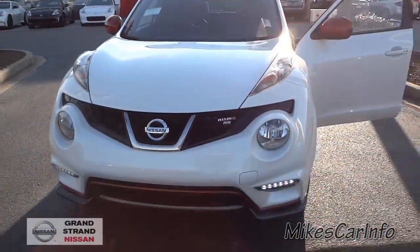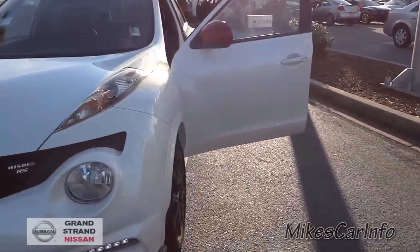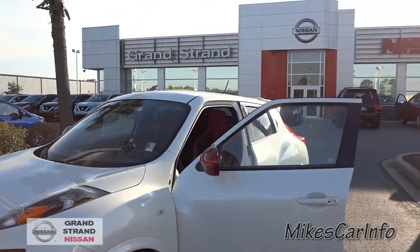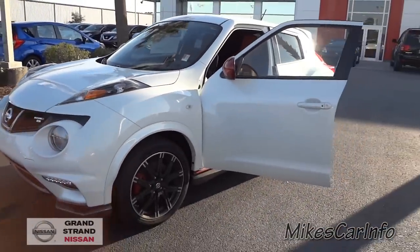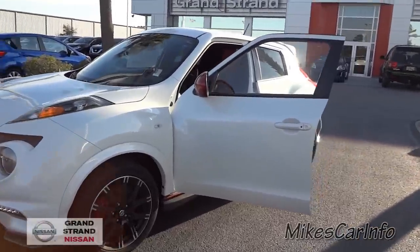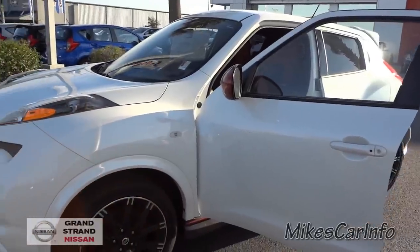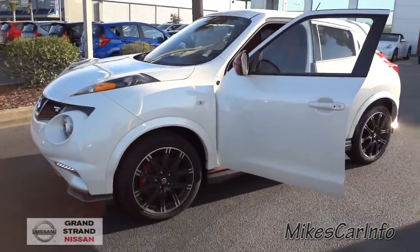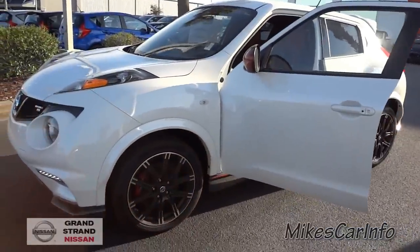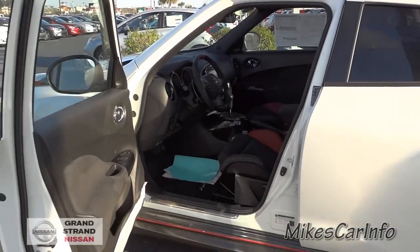If you have any questions, leave them in the comments section. If you have any experience with one of these, let us all know what you think. Any corrections, leave them down below. Also, Grand Strand Nissan — if you ever go on vacation to Myrtle Beach, stop by Grand Strand Nissan, you'll probably be really impressed. I know I am. It's one of my favorite dealerships. The people here are very friendly and knowledgeable, and it's all because of the people. You can buy a Nissan anywhere, but when you go to a dealership you really want to be treated right. I highly recommend Grand Strand Nissan. Thanks for watching — see you next time.